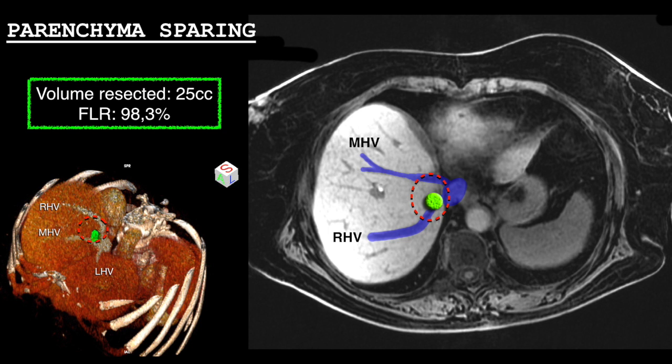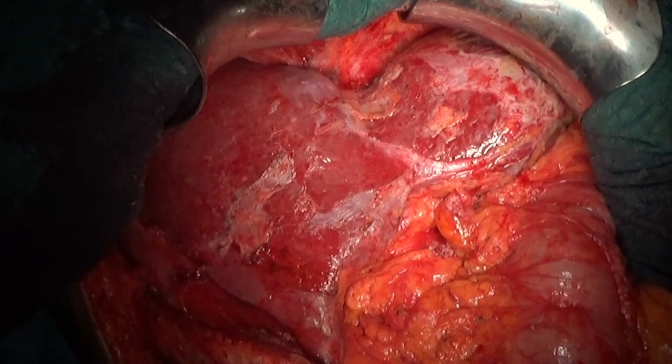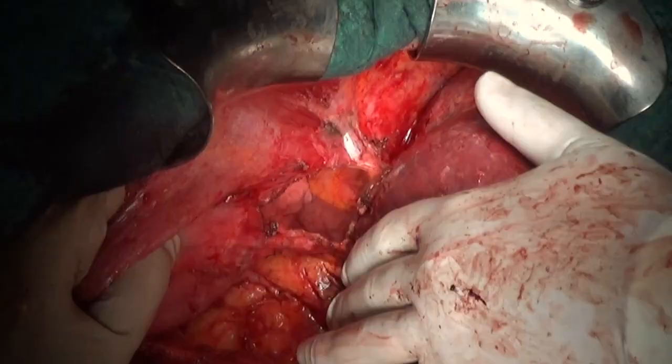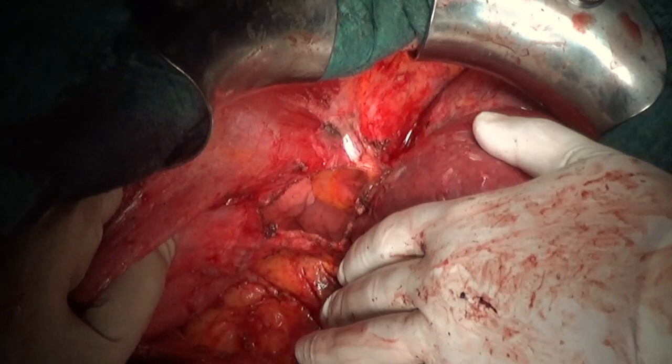A J-shaped thoraco-abdominal incision was performed to obtain adequate exposure of the posterior segments. A complete liver mobilization was obtained. During the dissection, resection of a diaphragmatic patch infiltrated by the tumor was required.